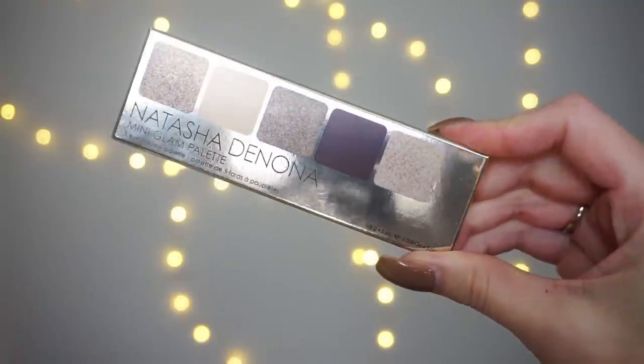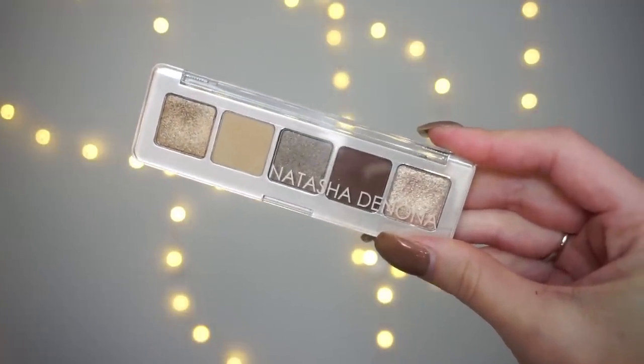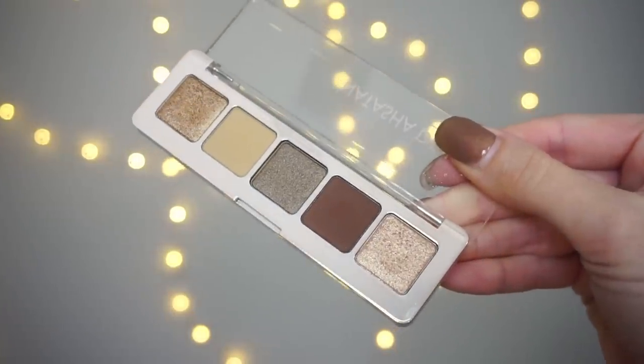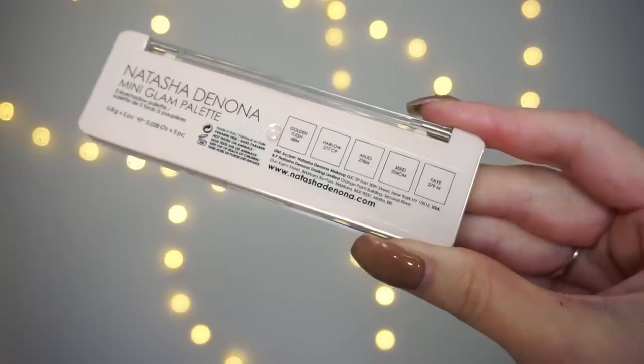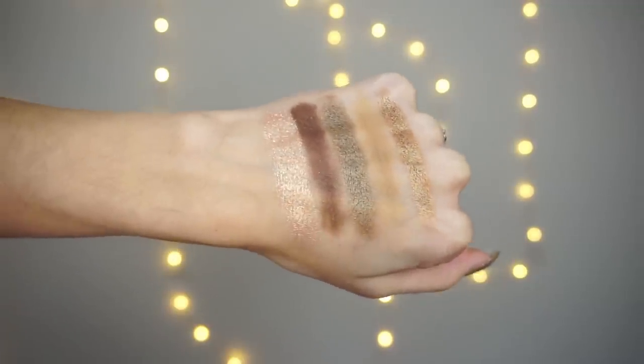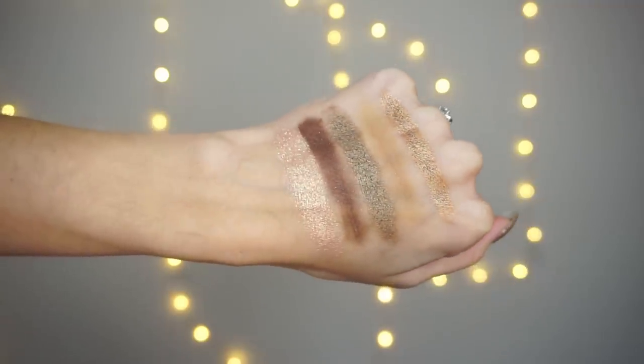It's described as a palette of matte, metallic, and sparkly cool-toned golden taupe and neutral shades for the ultimate glam look or the perfect everyday look. This palette is free of parabens and cruelty-free. Inside, the shades are: Golden Flesh (metallic gold), Harlow (matte nude), Anjo (metallic bronze), Seed (matte brown), and Fey (metallic gold).